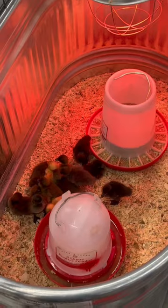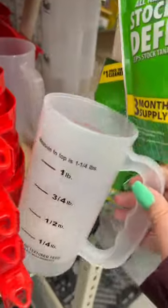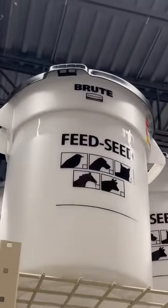First stop, Tractor Supply. I thought they have ducks — some of his favorite treats. Feed bucket for him, feed scoop. Definitely gonna need this. Some hoof paint, some grooming spray. Have them bring that out back for me.